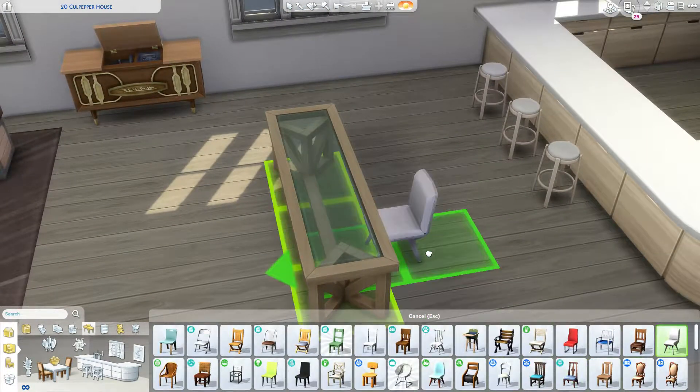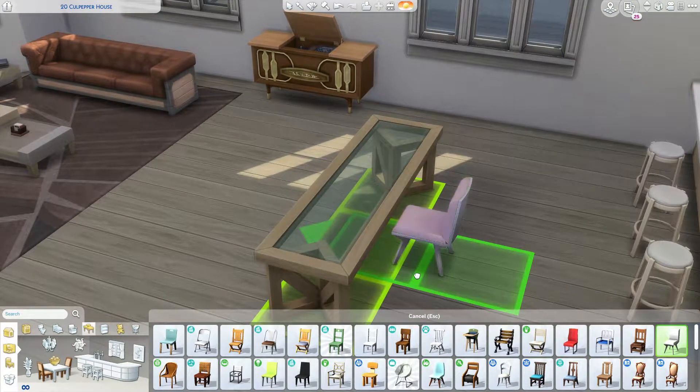I'm not the greatest interior designer, but I did try.